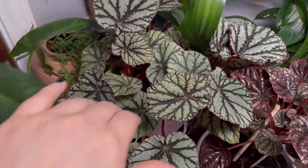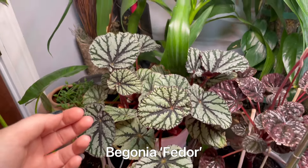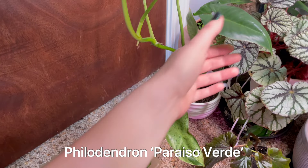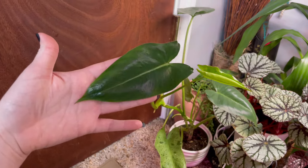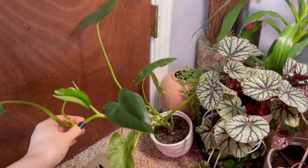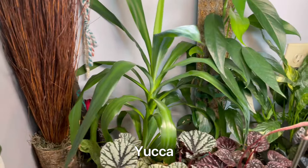This is my beautiful Begonia fetter — actually my first begonia, and as you'll soon see, I really like begonias now. This is Pariso verde philodendron that has reverted with the cold winter, but I can chop it all up, propagate it, and hopefully get some variegation back. There in the back we have a yucca that was gifted to me.